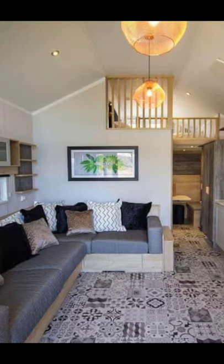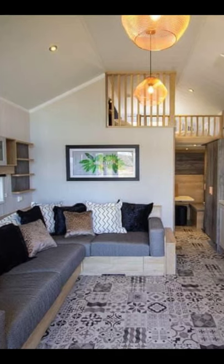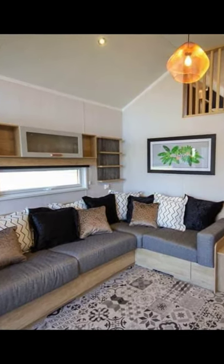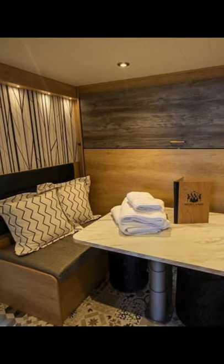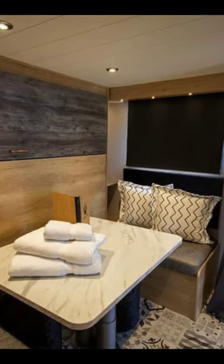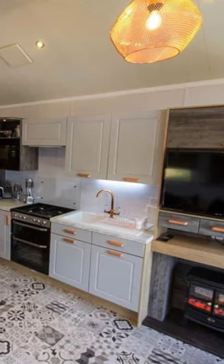Hello there and welcome back to Hygge House. Today we're going to talk about the modern style and exquisite luxury lodge in southwest Scotland. The escape pod is located at the Westlands Country Park in Annan, southwest Scotland.